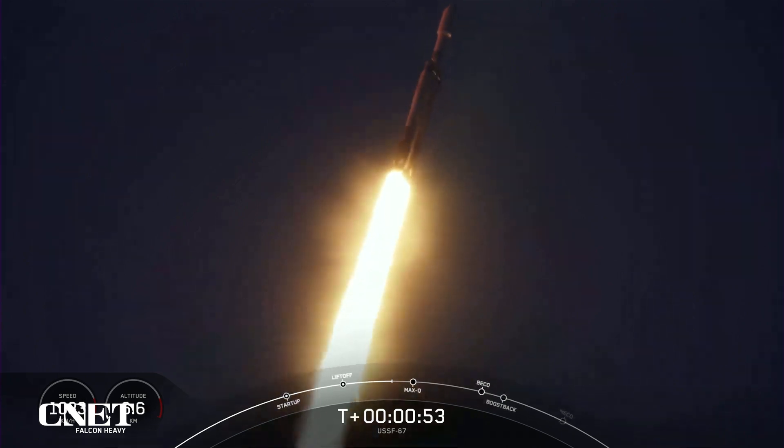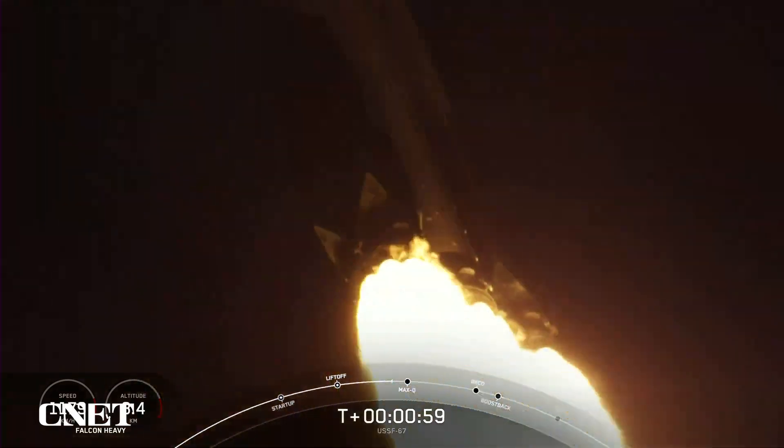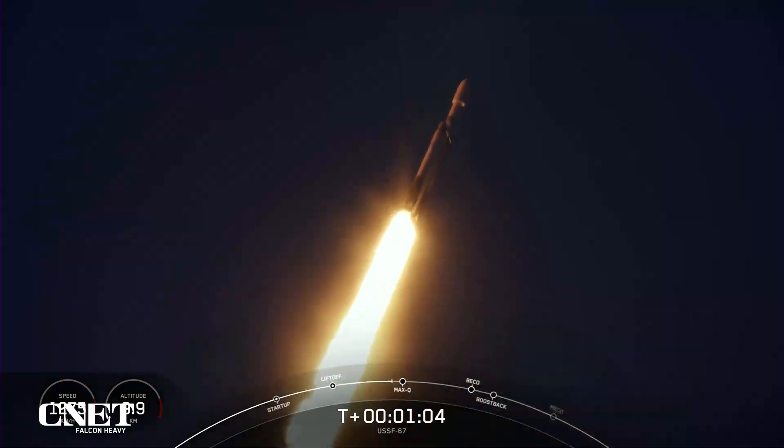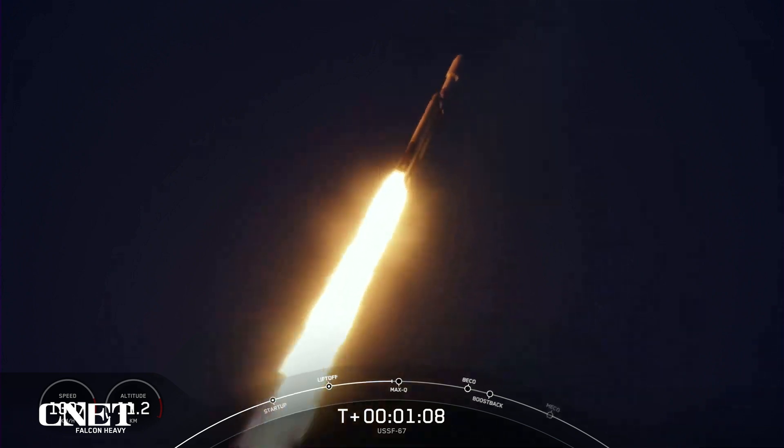Now we did throttle down the engines around the T plus 40 second mark. Vehicle supersonic, in preparation for max Q. Max Q. And great callout there — we have passed through max Q.